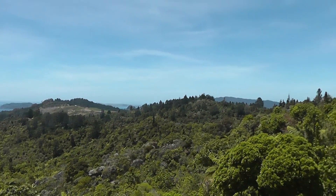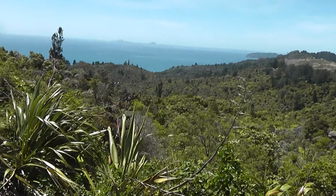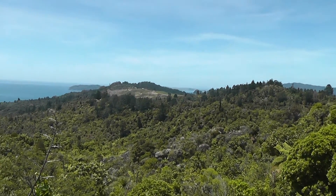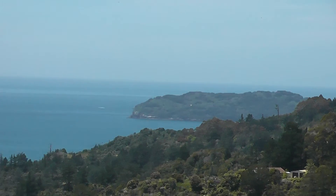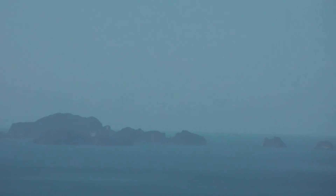Here we are at the Coromandel Peninsula. We've just gone past Tairua. Down at the bottom of the hill down there is Sailor's Grave, Pumpkin Hill. Peeking out the back there is Slipper Island and off in the distance, but really not that far away, that is the Alderman Islands.